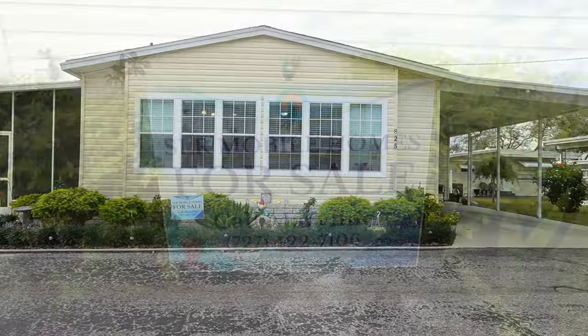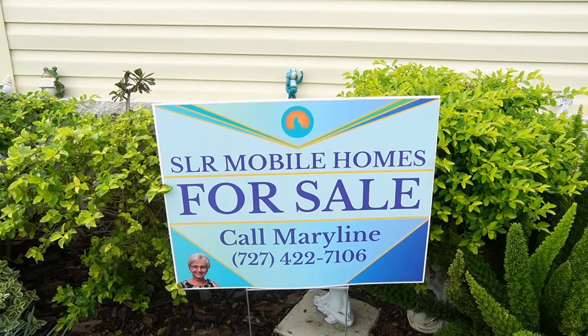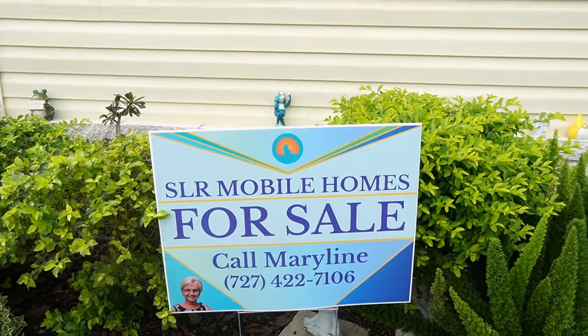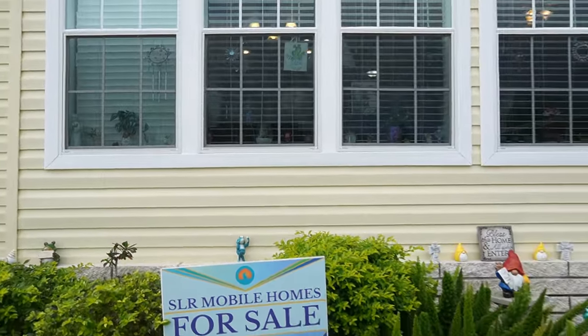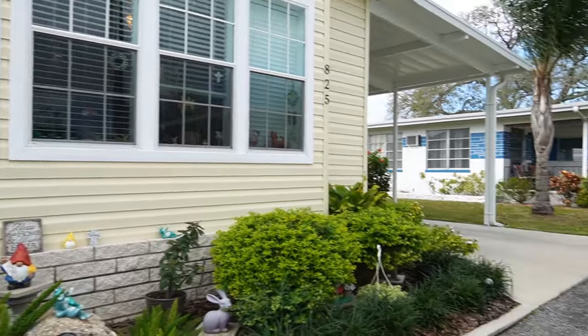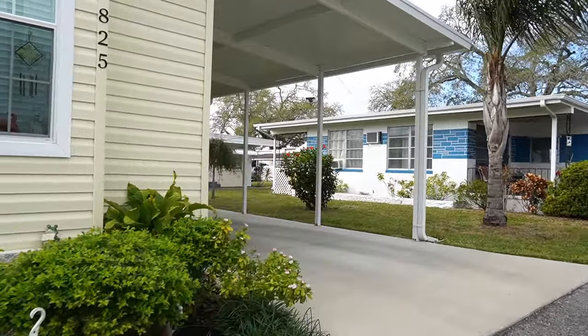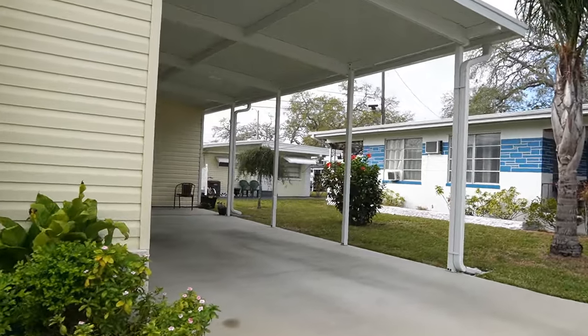This home is listed by Marilyn. There's her name and number, you can give her a call. If you're on your phone, you can tap on the headline and all the information will drop down. This home is listed for $110,000. Lot rent is only $666 a month.